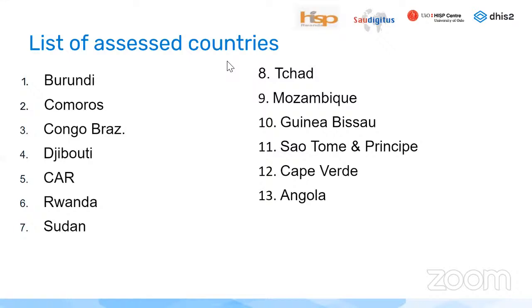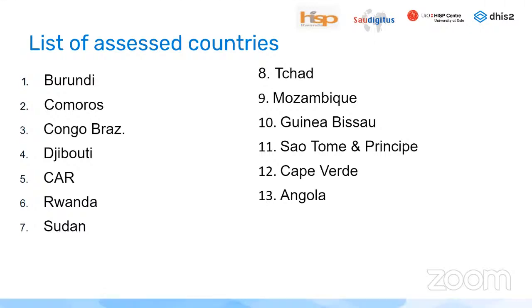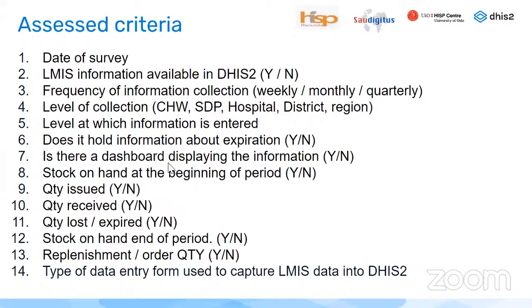There is a list of 13 countries that have been assessed: Burundi, Comoros, Congo Brazzaville, Djibouti, Central African Republic, Rwanda, Sudan, Chad, Mozambique, Guinea-Bissau, São Tomé and Príncipe, Cape Verde, and Angola. A list of criteria has been collected for each country in this programme.